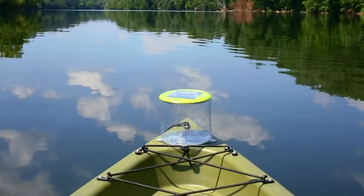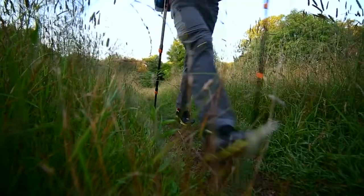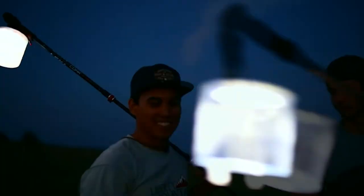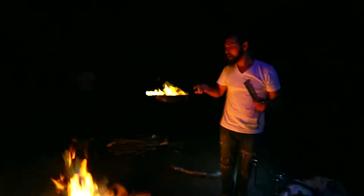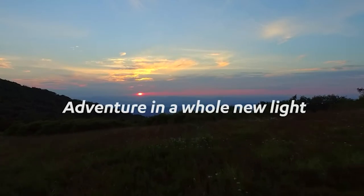Despite weighing just about 125g, they are extremely sturdy, waterproof, and can sustain pressures of up to 150 lbs. The uptime of this device is immaculate, providing up to 24 hours of clean, free, and perhaps life-saving illumination, as well as the capability to adjust between four light settings on the run.